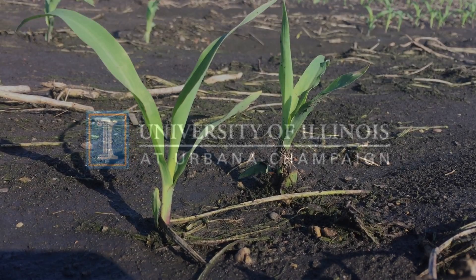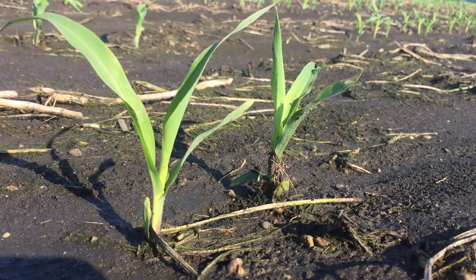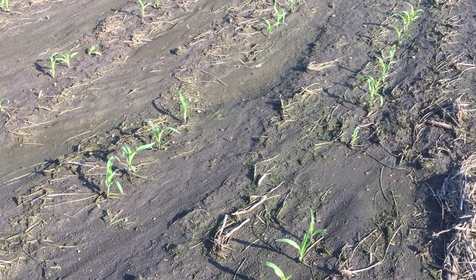For University of Illinois Extension, I'm Todd Cleason. Despite the wet weather many think may be causing nitrogen fertilizer to get away from corn plants, it's still far too early to make that decision.